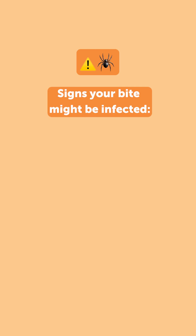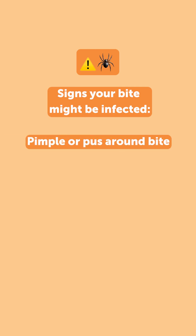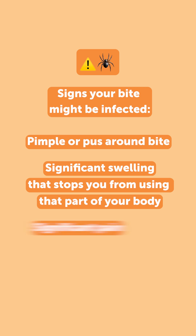Does any special treatment have to be given — antivenom, that sort of thing — for these types of bites? We normally don't give antivenom for spider bites, but we might need to treat with antibiotics if the wound was to become infected. Sometimes you might see what looks like a pimple around the side of the bite, and if the child's not able to use that part of the body — can't use their hand or it's so swollen — that might need some antibiotics through a drip just to help settle it down.